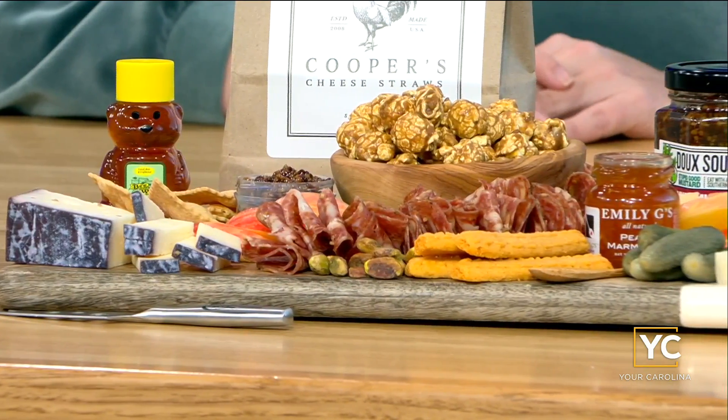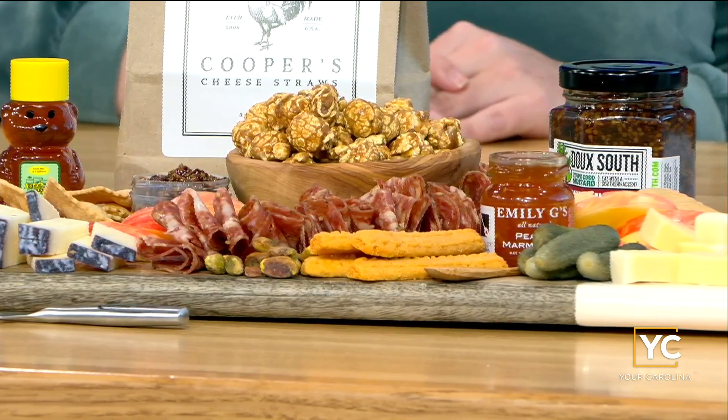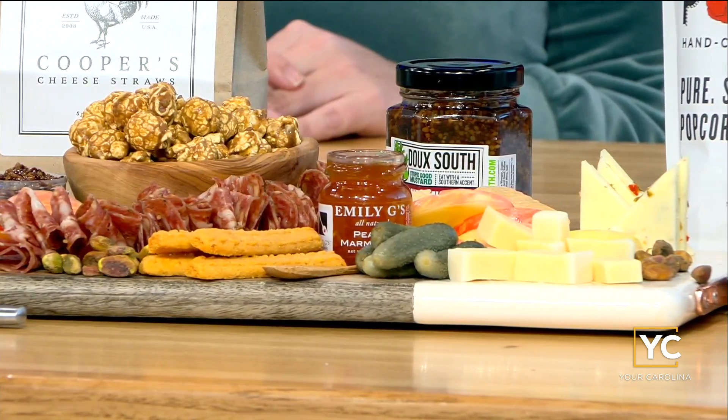Hey 933, welcome back. It is the holiday season and that means people might kind of stop by to say hello. If they do, they might want to have a little snack served. To give us a little bit of help on putting those treats together, we've got Kristen Klinkscale.